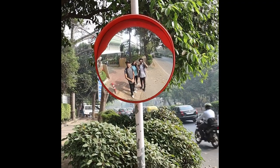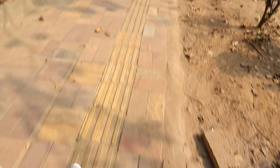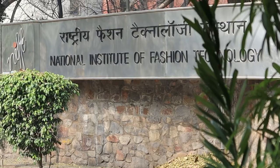Day one begins. One person left, so for now we have three members in a team.